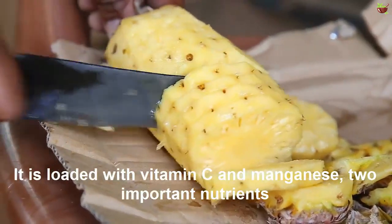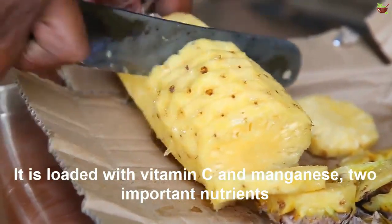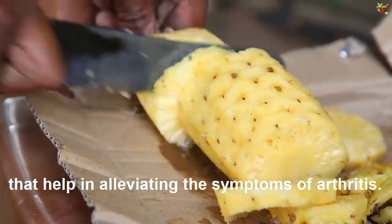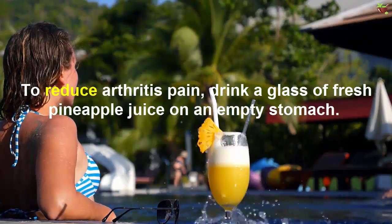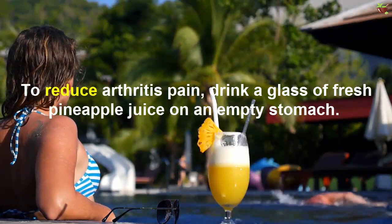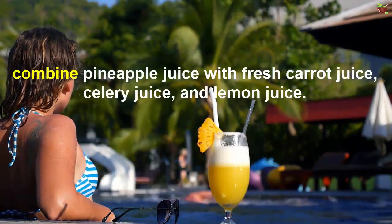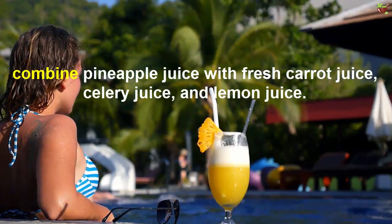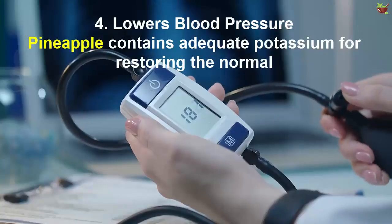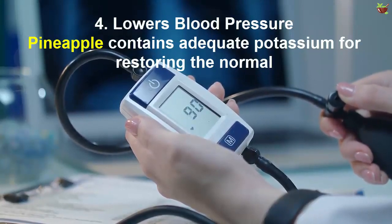Pineapple is loaded with vitamin C and manganese — two important nutrients that help in alleviating the symptoms of arthritis. To reduce arthritis pain, drink a glass of fresh pineapple juice on an empty stomach. For additional benefit, combine pineapple juice with fresh carrot juice, celery juice, and lemon juice.